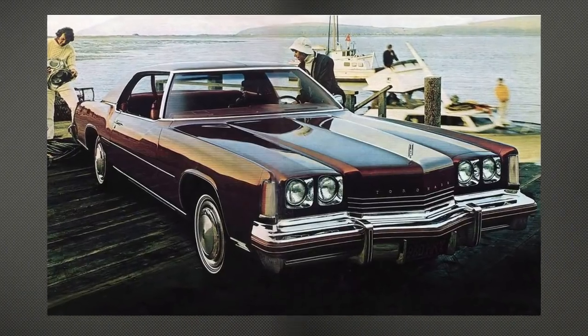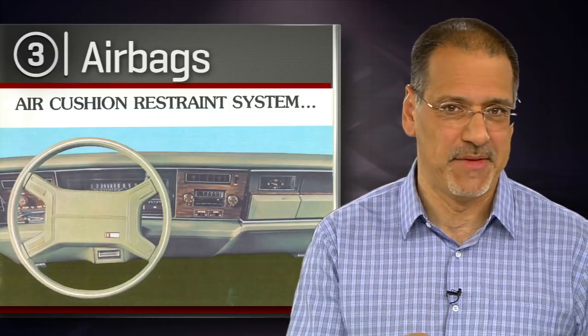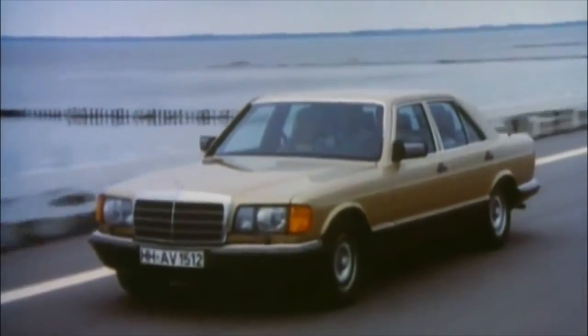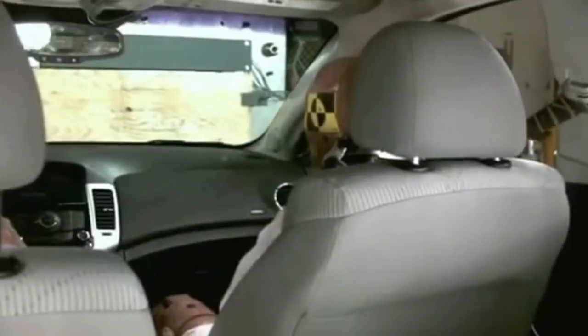Number three is the airbag. The 1974 Olds Toronado was perhaps the first production car with what they then called the air cushion restraint system. It had a very low take rate so it kind of drifted away. Then in 1981, Mercedes put it front and center on the new S-Class. By 1989, front airbags for the driver were required, and by 1998, across the front row. Today you can hardly count the number of airbags in most cars — 10, 11, 12 is quite common.